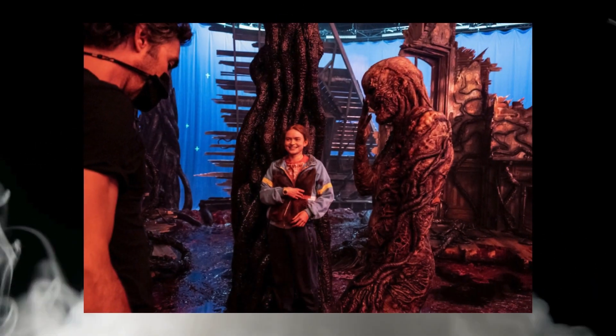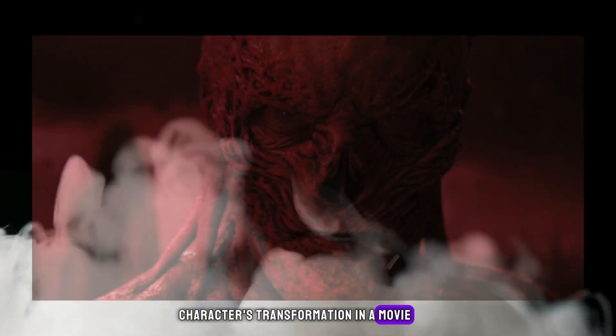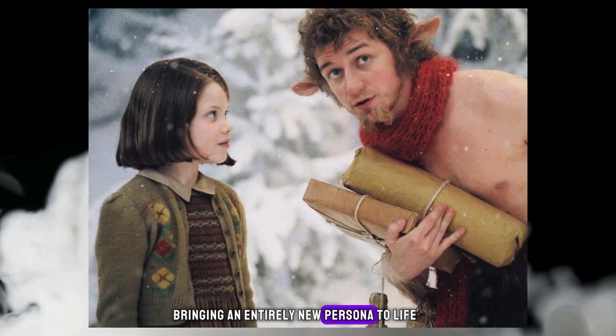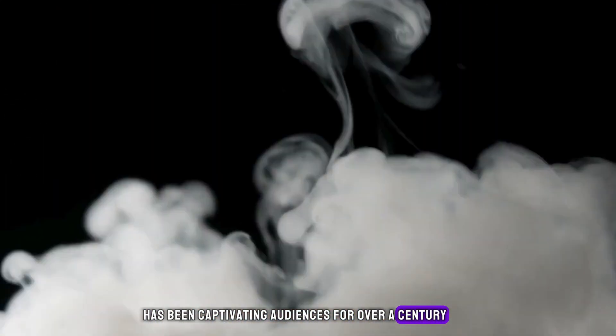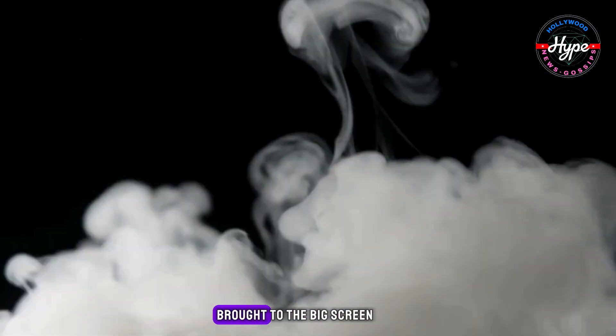Welcome to Hollywood Hype. Have you ever been completely fooled by a character's transformation in a movie? Perhaps you were amazed at how a familiar face disappeared beneath layers of makeup and prosthetics, bringing an entirely new persona to life. The magic of prosthetic makeup in films has been captivating audiences for over a century, and today we're diving into some of the most incredible transformations brought to the big screen.